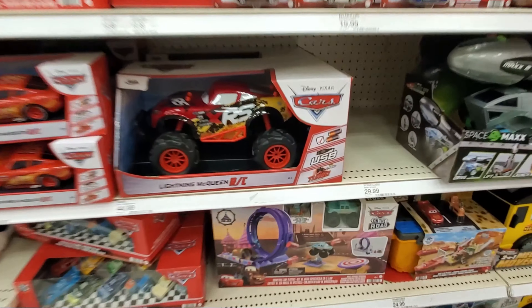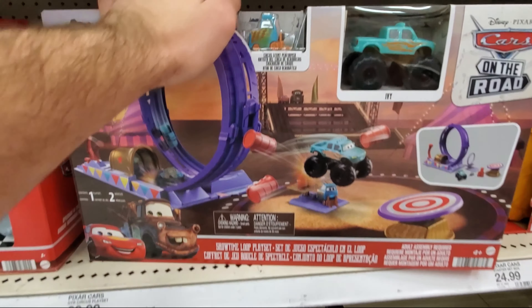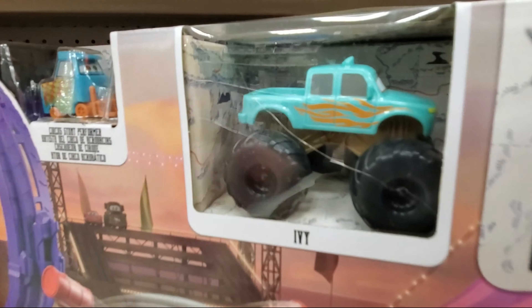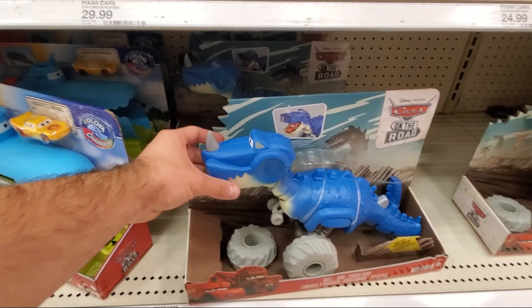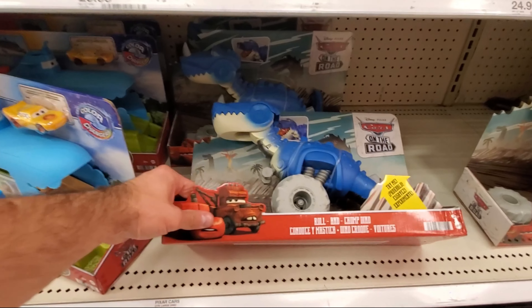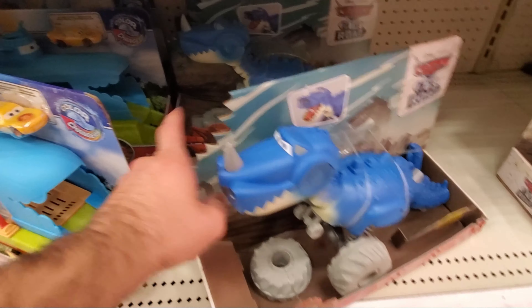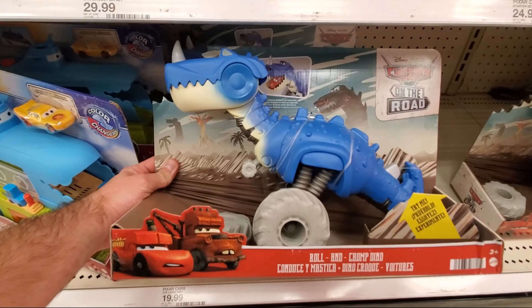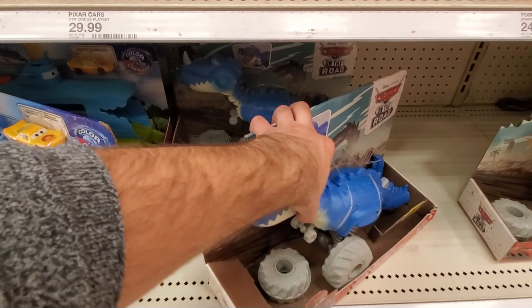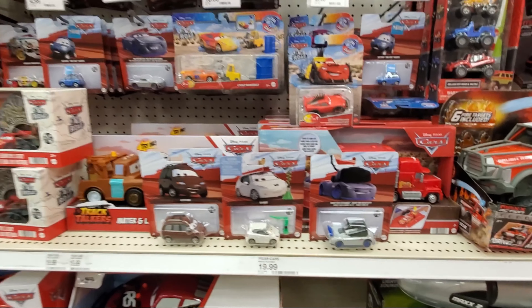Other than that, they do have the Story Time Loop playset right here with Ivy — this looks really cool actually. Still deciding on whether I'm going to pick all these up or not. And then down here they've actually got the Chomp and Roll Dino — or the Roll and Chomp Dino. Looks like they took a chunk out of the cardboard right there, like he chomped it. So that's really cool. But today I'm definitely going to be picking up these three. I'll see you guys next time.